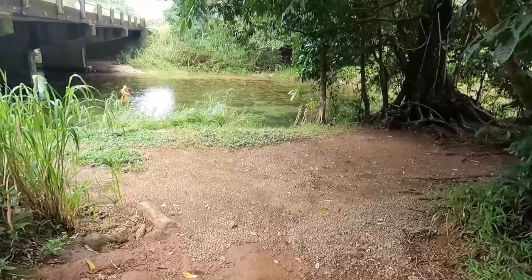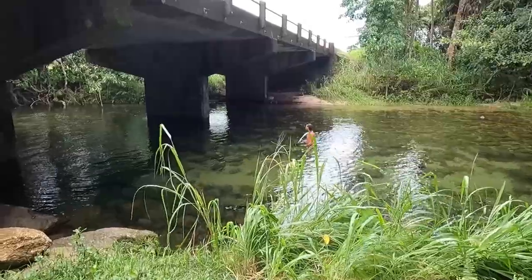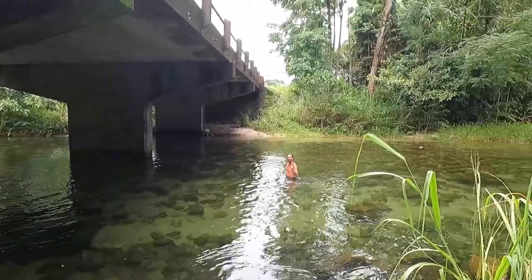We've just found ourselves a little creek on the side of the road and we're going to go for a quick freshwater dip to cool off, because it's really hot with like a hundred percent humidity here. I found myself a jungle boy — isn't he handsome.